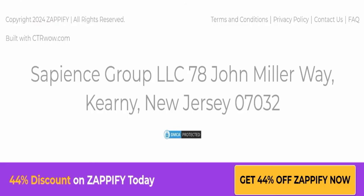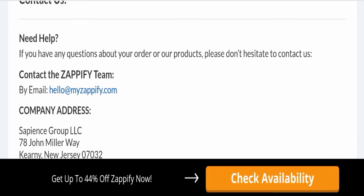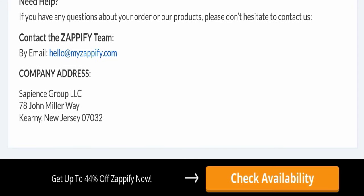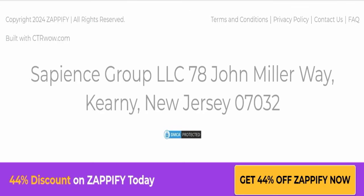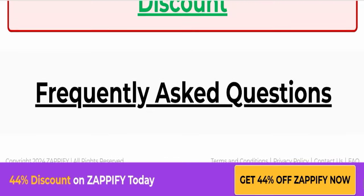This website is young because it was registered only a few months ago, which is a negative sign. For contact, they have mentioned their email address, which is hello@redmyzapify.com, and their company address is also mentioned. However, this website is not active on any social media platform, which is another negative sign.